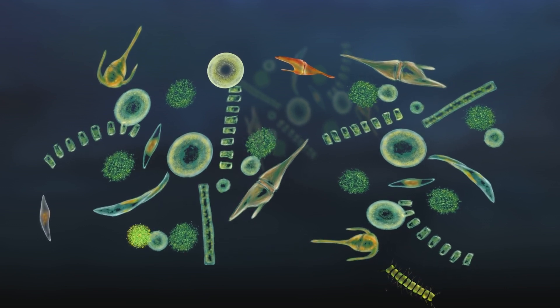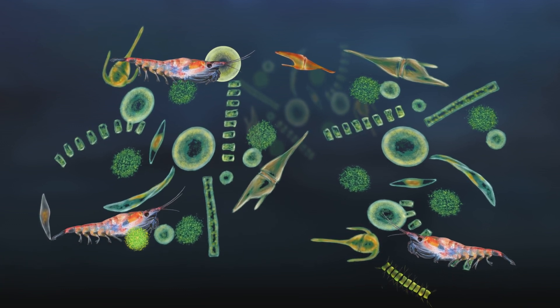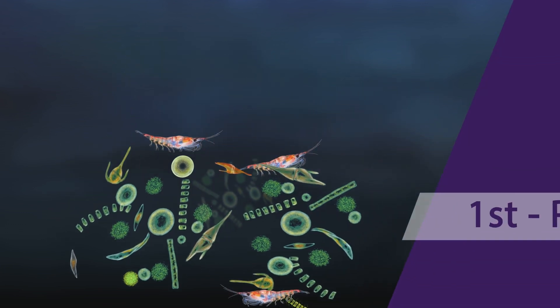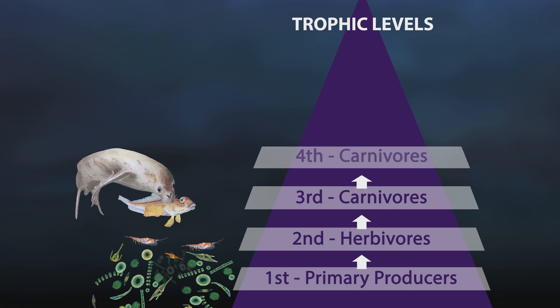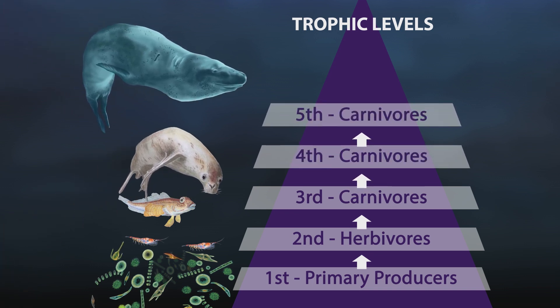But because phytoplankton is so small, the herbivores that feed on them also need to be small. The zooplankton — the tiny herbivores like larval krill that graze on the phytoplankton — can be smaller than a pinhead. These tiny herbivores are eaten by tiny carnivores, and bigger carnivores eat these tiny carnivores, and in turn they are eaten by even bigger carnivores.